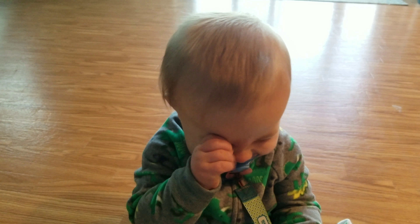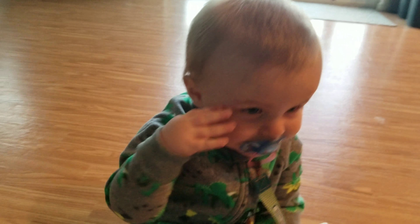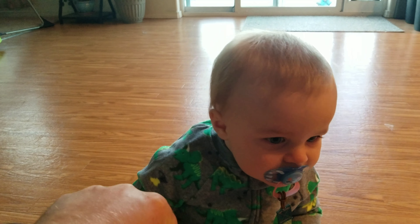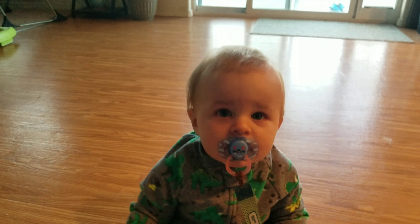Buddy, what do you think? You think I'll do well? Hey buddy, can I have a fist bump? Give me a fist bump. Yeah! Good ol' fist bump.